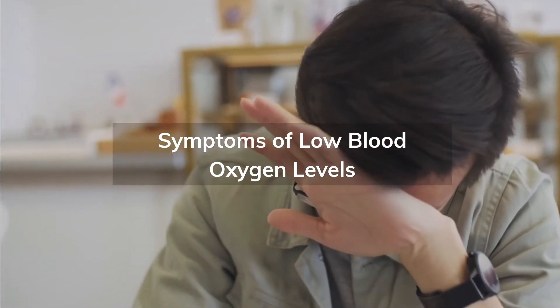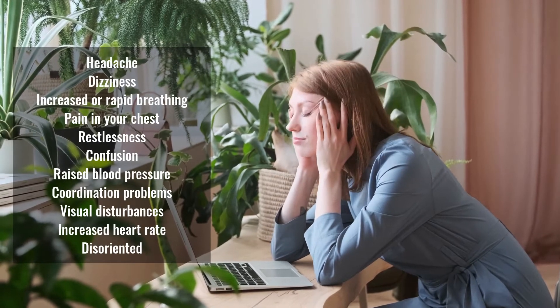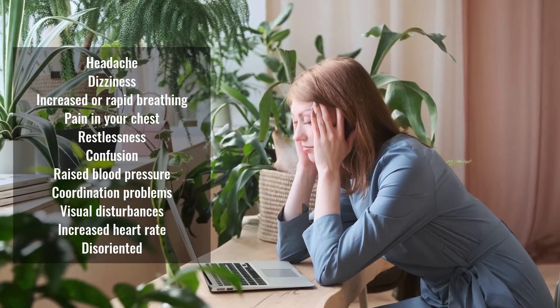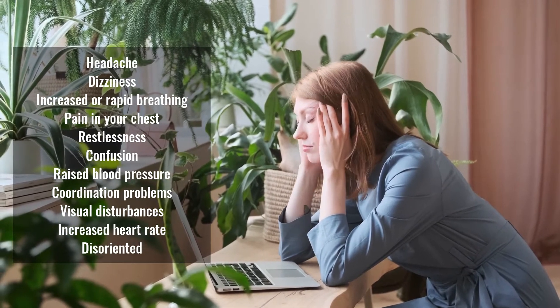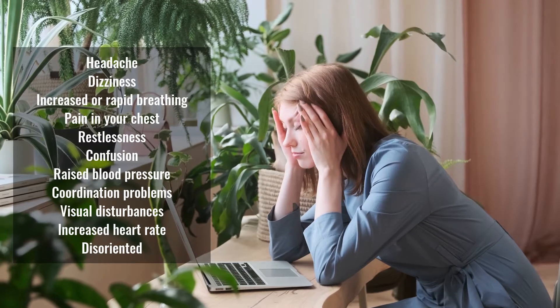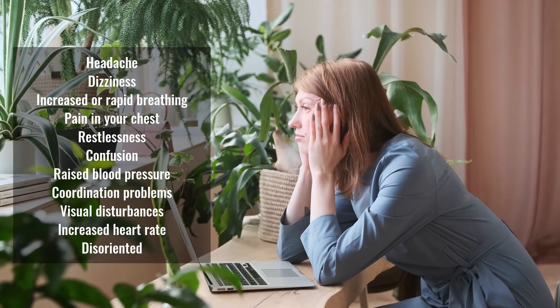Symptoms of low blood oxygen levels. The primary symptom of low blood oxygen levels is shortness of breath or difficulty in breathing. Low blood oxygen levels lead to abnormal circulation that leads to the following symptoms: headache, dizziness, increased or rapid breathing, pain in your chest, restlessness, confusion, raised blood pressure, coordination problems, visual disturbances, increased heart rate, and disorientation.